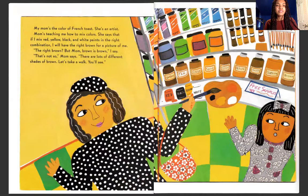But mom, brown is brown, I say. That's not so, mom says. There are lots of different shades of brown. Let's take a walk. We'll see.